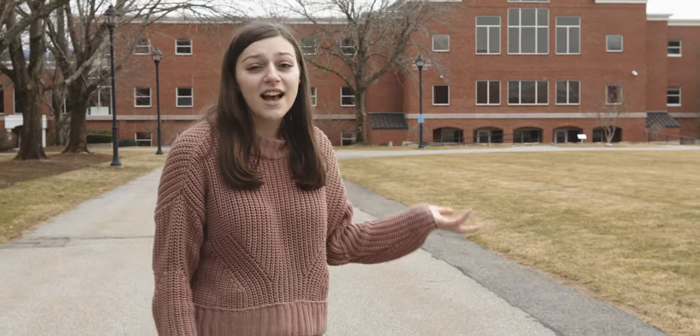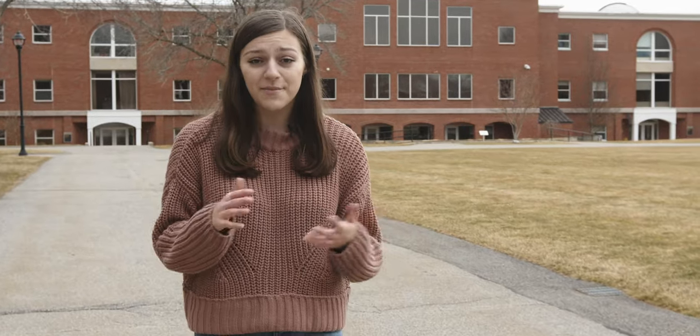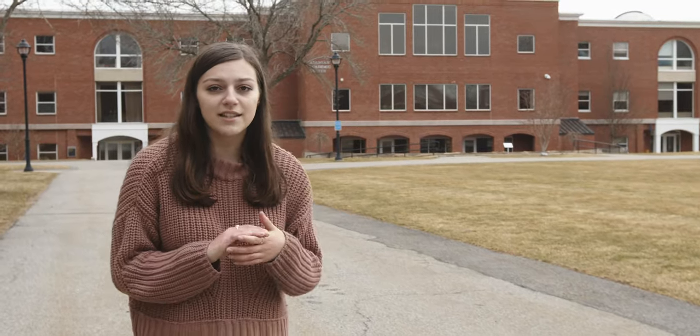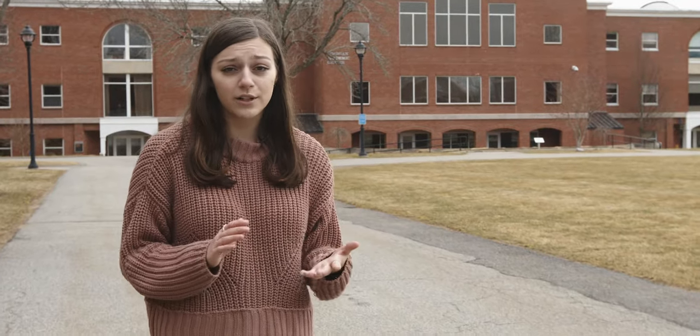Over here we have our next academic building, the Damien Academic Center. Besides having classes in there, we also have our Center for Business Ethics, which is the first of its kind. Bentley really emphasizes having strong morals from your first day on campus, and it's implemented in all our classes. We also have our Center for Language and International Collaboration Lab — the CLIC lab — which is a foreign language tutoring center.